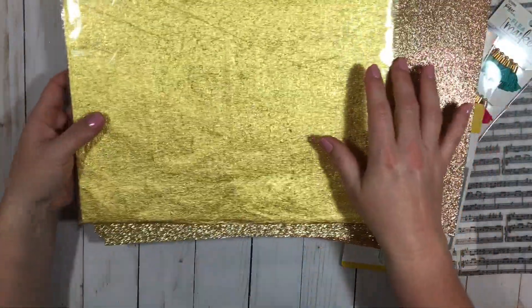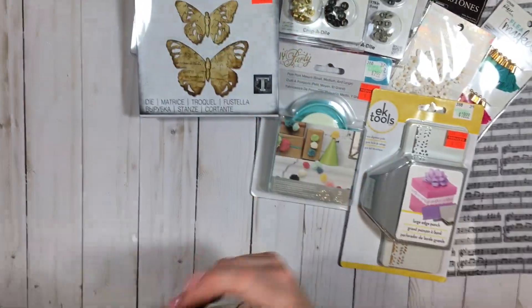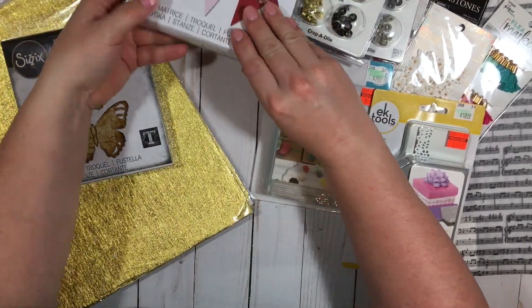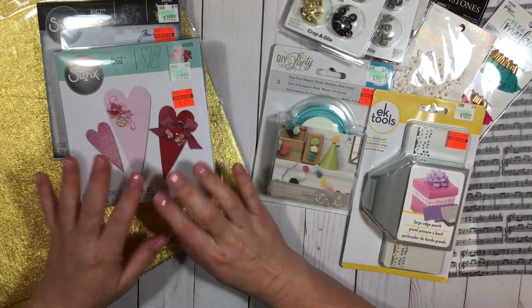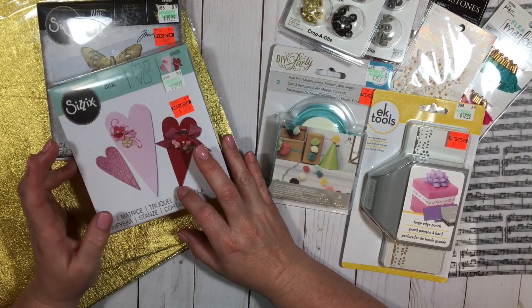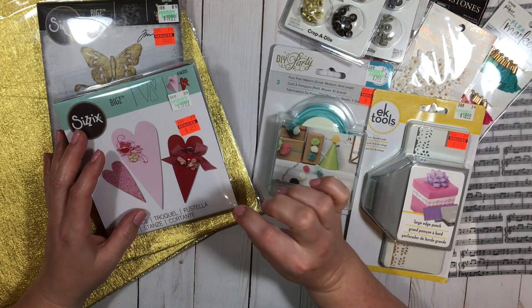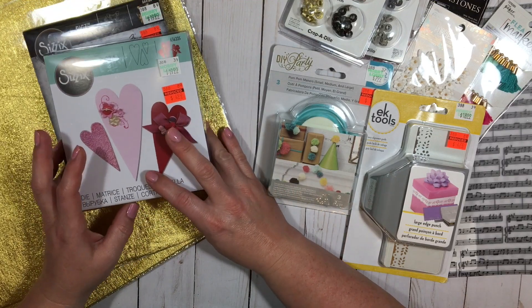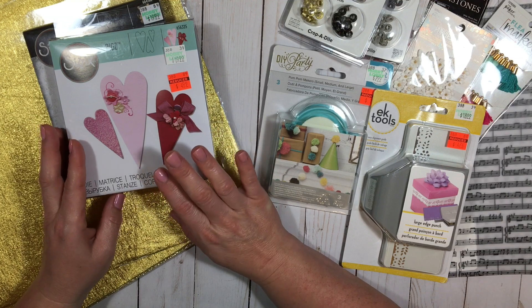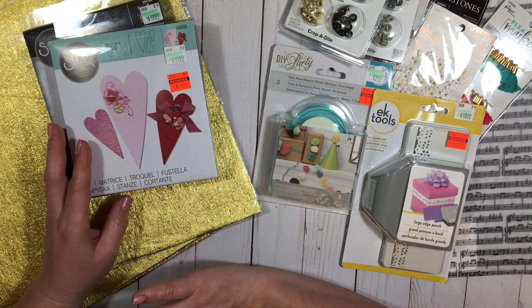And there you have it — that is my haul. There were so many dies there, you guys. The regular thin dies were around $2.49 or something like that in price, so there was a ton there, lots available.